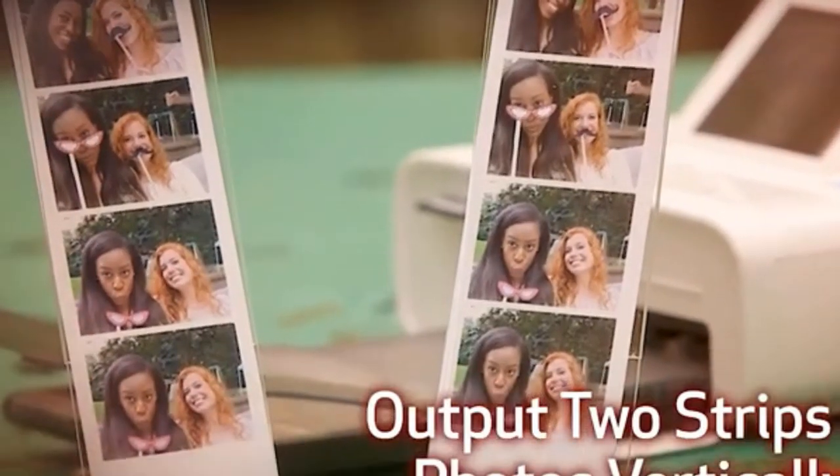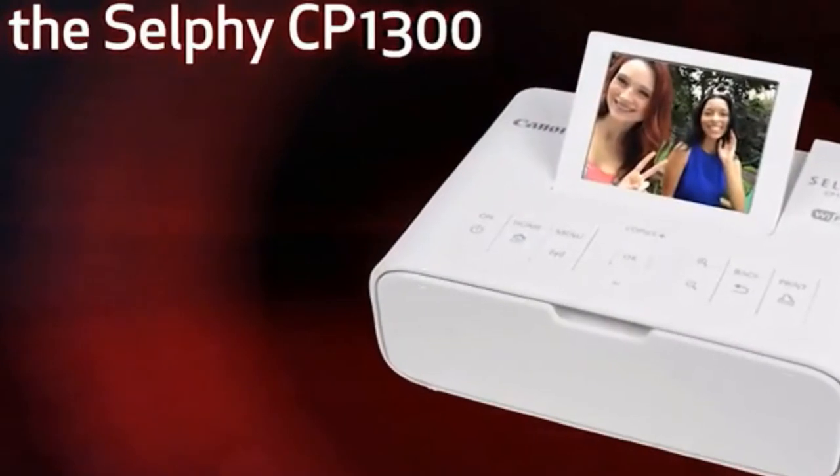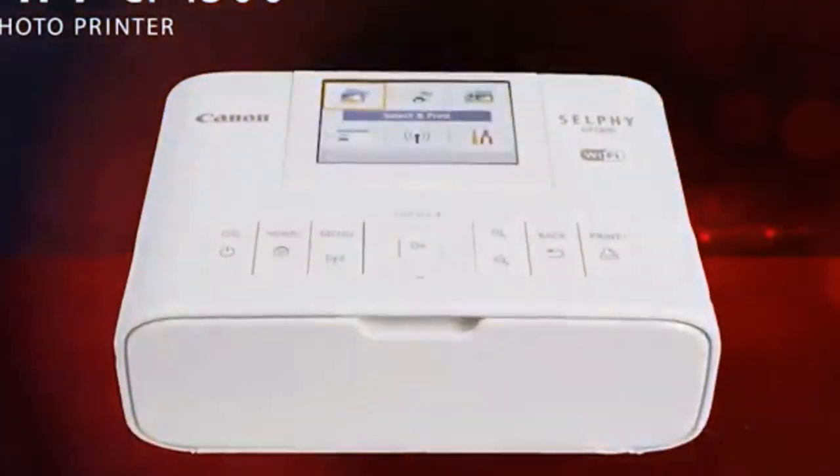On the bright side, you can use Photo Booth mode to get two strips of four photos each, opt to print on sticker paper, or even have your friends send photos to the Selphy CP1300 to create a group collage.